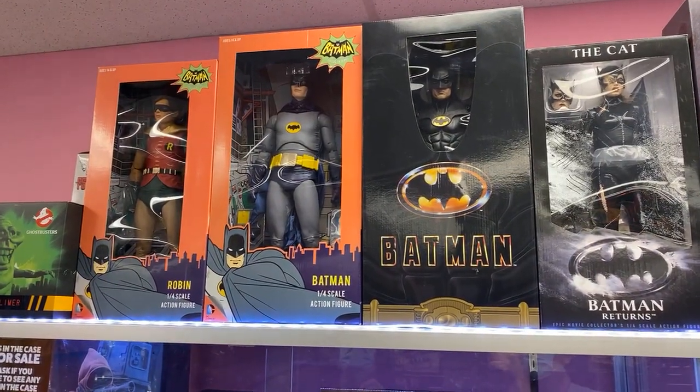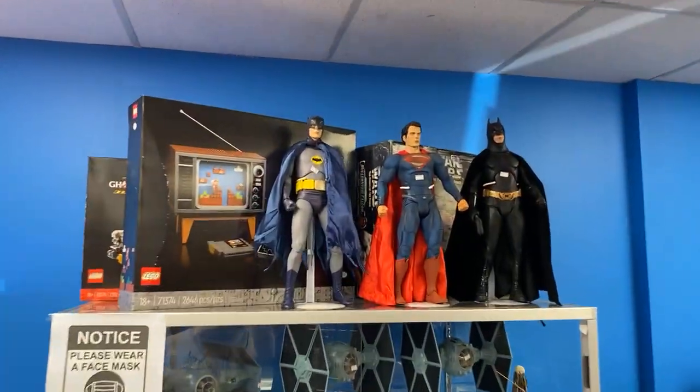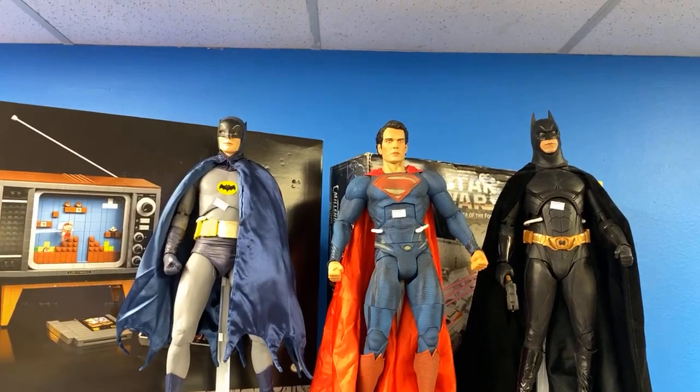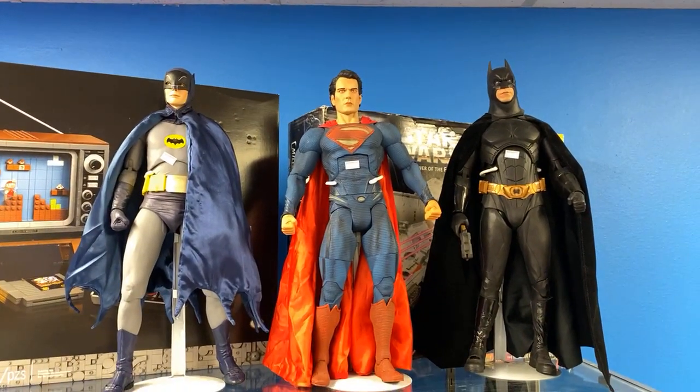Adam West Batman, Michael Keaton — and we have some other Batman stuff over here. We have some loose quarter scale NECA figures, a loose 66 Batman and Superman.